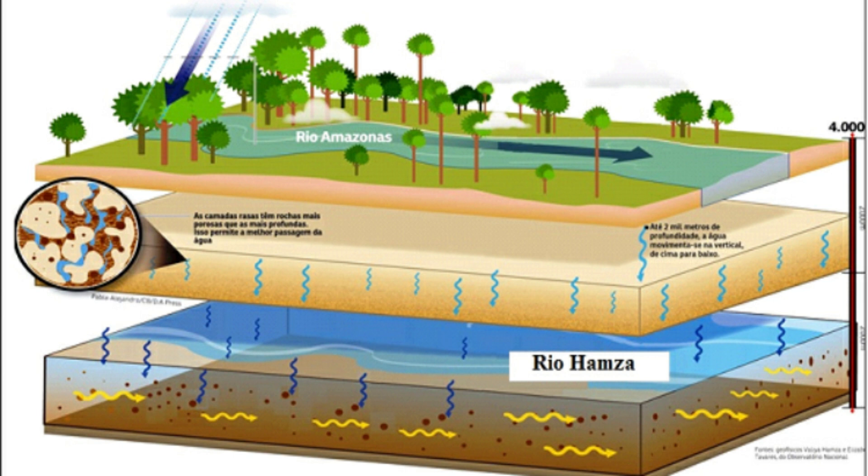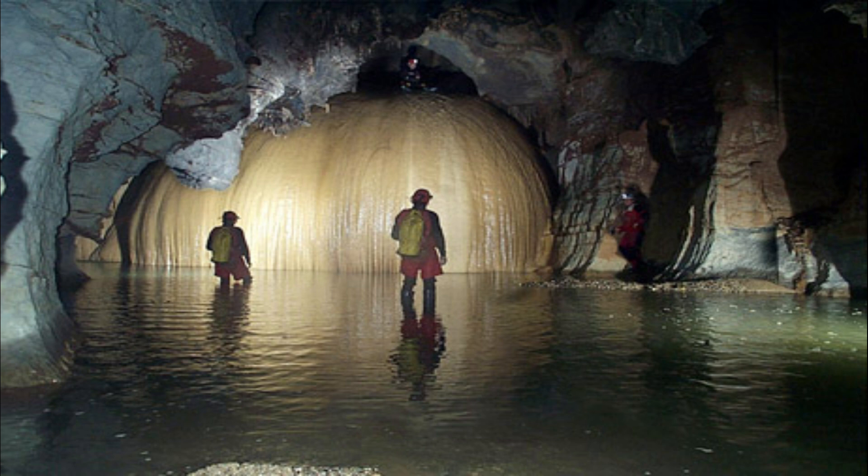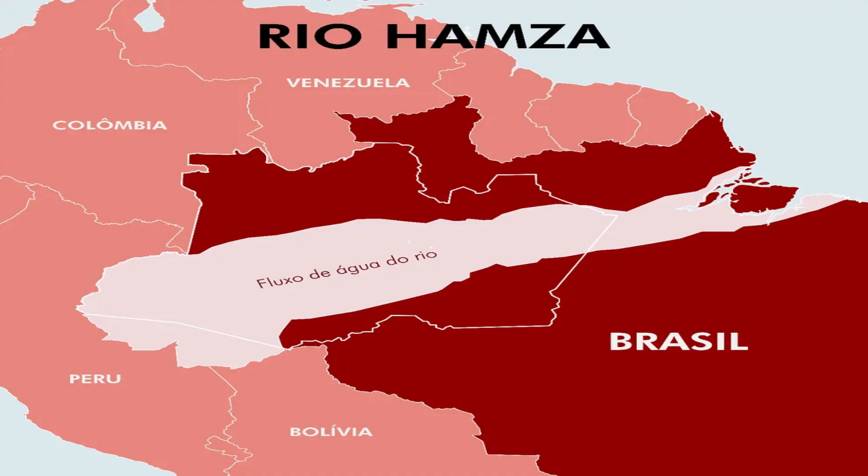Scientists are conducting research to better understand the Hamza River. They are studying the formation of the river, the maintenance of the flow, and the importance of the river to the Amazonian ecosystem. Scientists are also interested in studying the chemical composition of the water of the Hamza River — they want to know if the water is drinkable and if it contains nutrients that can support aquatic life. They are also studying the aquatic life that lives in the river and how it is adapted to the subterranean environment.